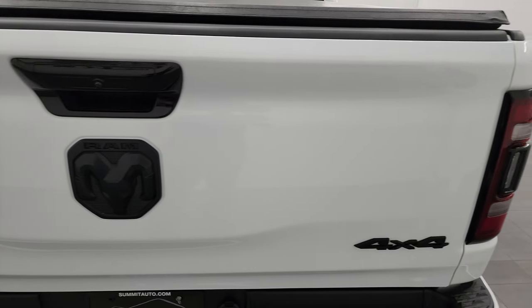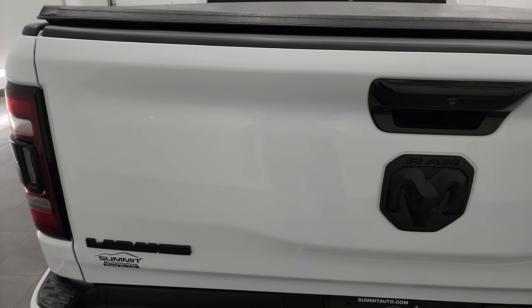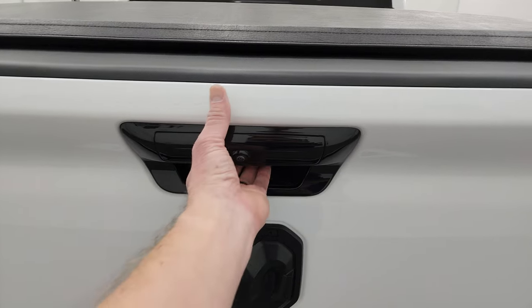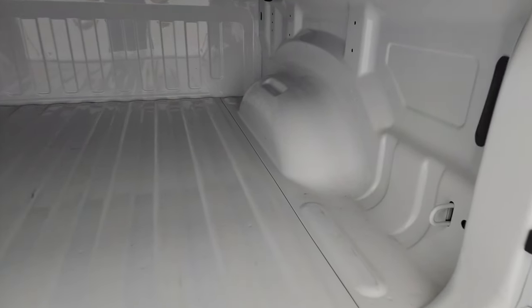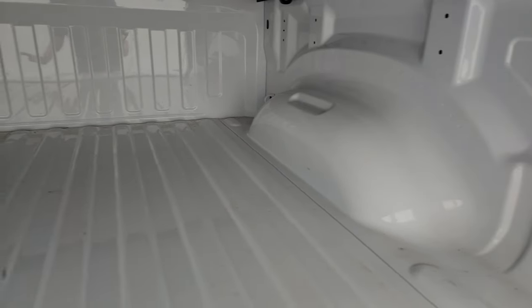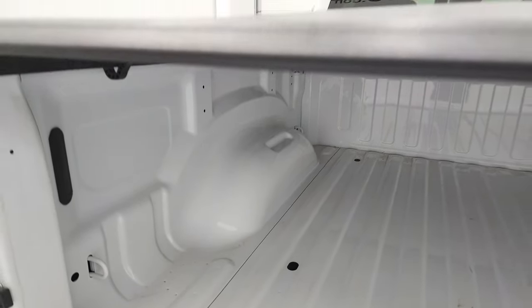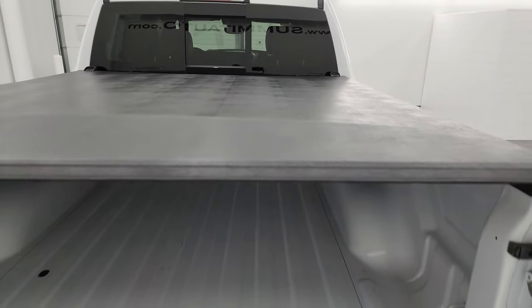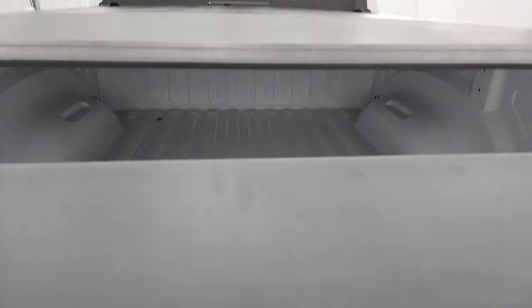The tailgate is in excellent condition. You get the 4x4, Ram, and Laramie logos all blacked out, as well as the tailgate handle bezel blacked out. This is a power drop-down tailgate. You can see the bed — looks like it's hardly ever been used. Very nice and clean. This one also comes with a factory Mopar fold-up tonneau cover that's in nice shape, no rips or tears. And the tailgate itself on the inside is in really nice condition — very easy to lift.